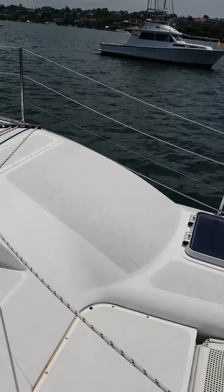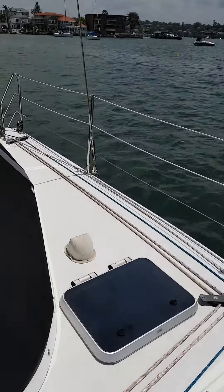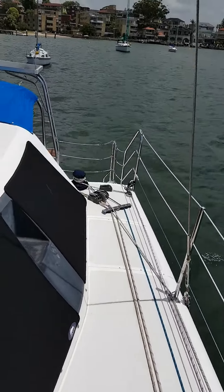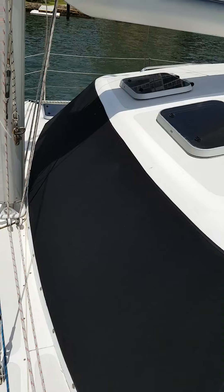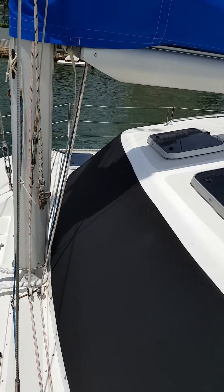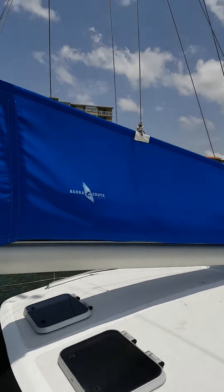Just walking over to go down the port side of the boat. As you can see, a full set of window shade covers which give you excellent insulation from the sun and the heat, and a brand new sail cover.